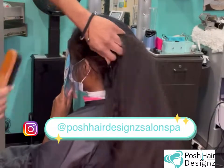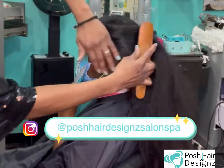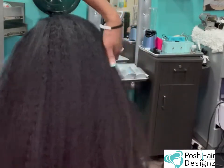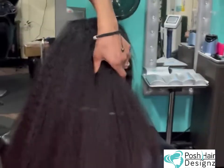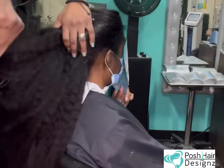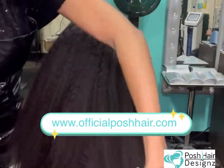Make sure you follow me on Instagram at Posh Hair Designs Salon Spa, and look your girl up on my website for more information. If you always wanted to come to Atlanta or you live in the Atlanta, Georgia area, go ahead and check me out at www.officialposhhair.com.